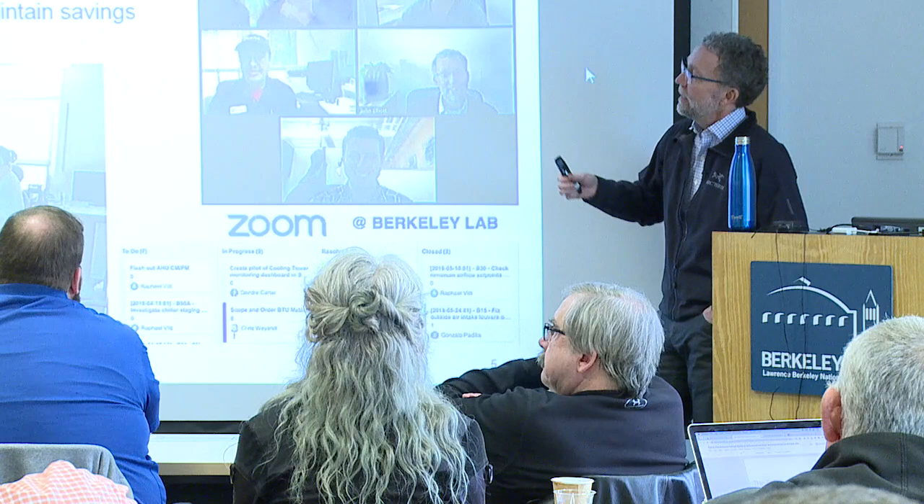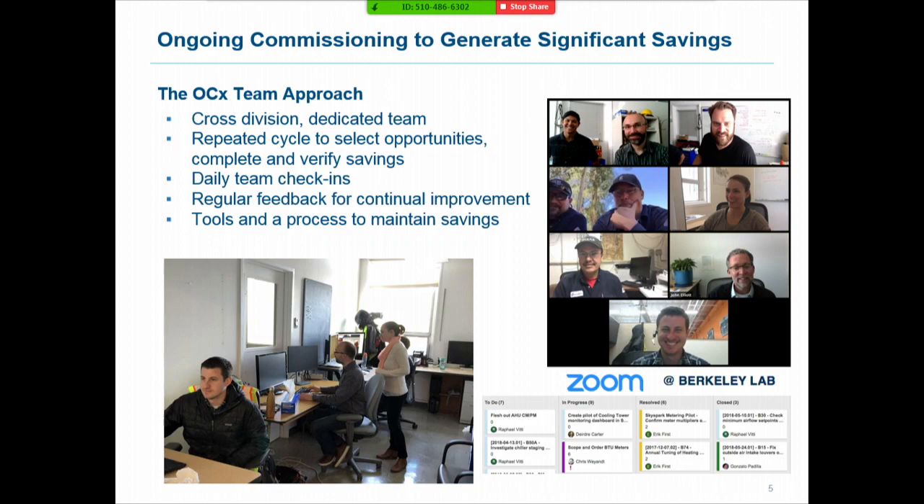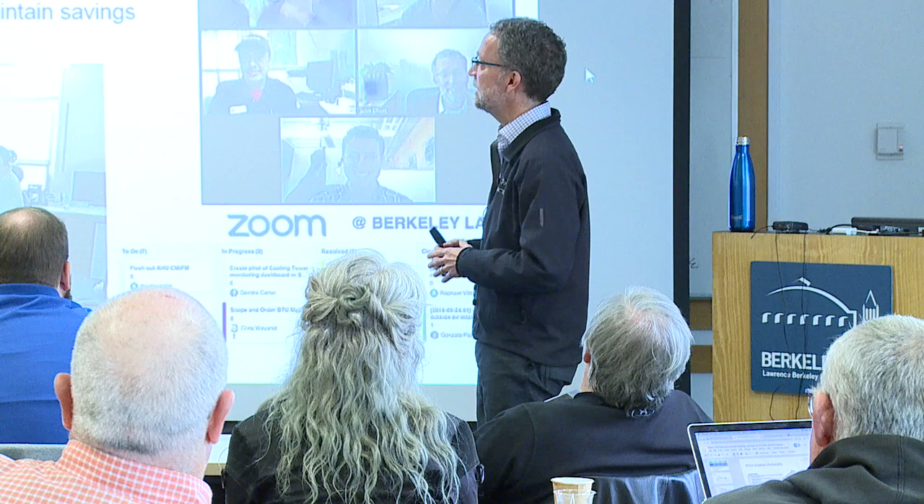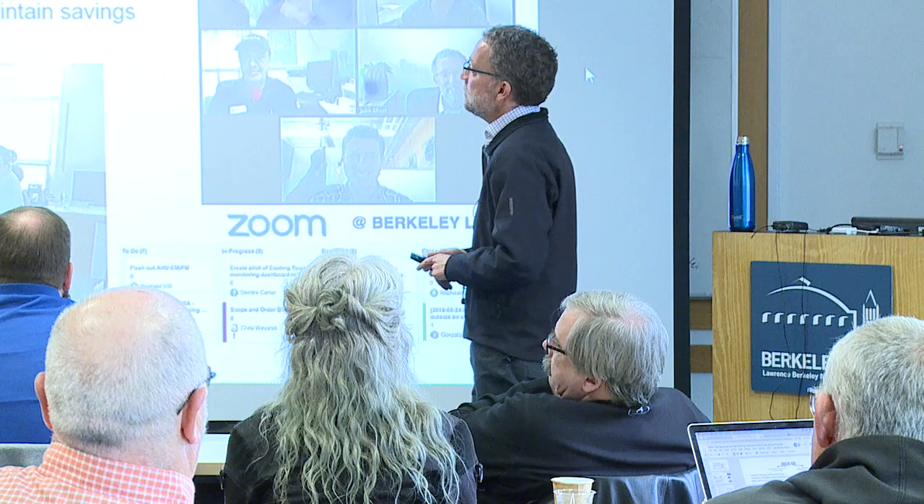Our approach involves a team with five characteristic elements. First, we've pulled a team from facilities that's really dedicated to this task — they're not dealing with all the work orders coming in daily from across campus, hot and cold calls and so forth. We have a mix of skills — HVAC technicians, controls engineers, consultants, energy manager — a whole range of people because these buildings are quite complicated, and it's hard for one person to fix everything.